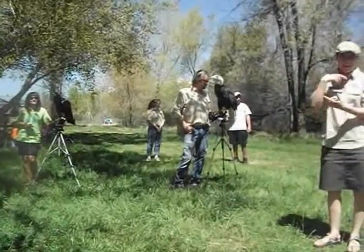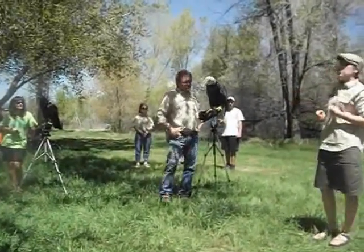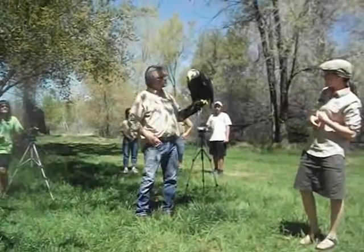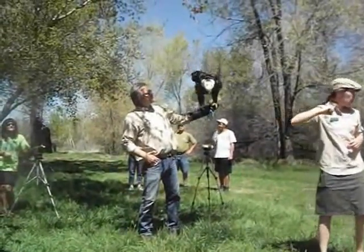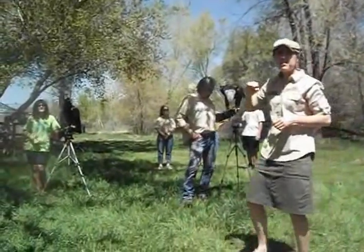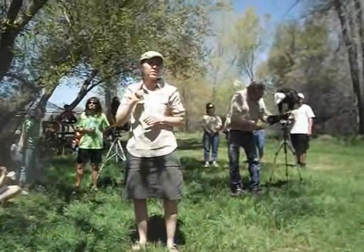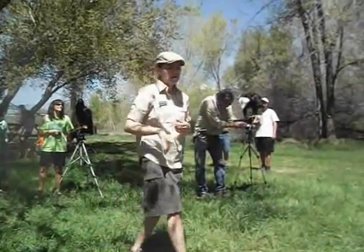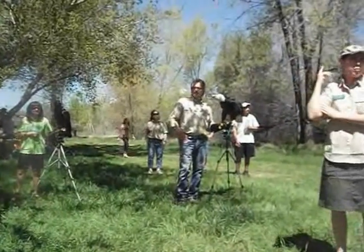Our two eagles have physical injuries. Sundance was shot — you notice Sundance is missing half of its right wing. It was shot, which is illegal. Eagles are protected by law, so you can't even have their feathers. If you even have a feather, you're breaking the law. So to shoot an eagle is a big, big deal. But it's got an amputated wing, so obviously it can't fly and take care of itself, so it's with us.